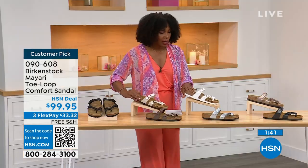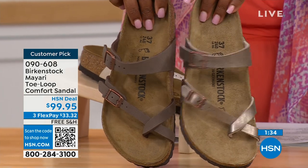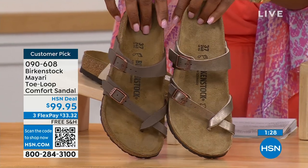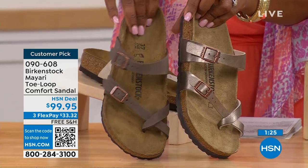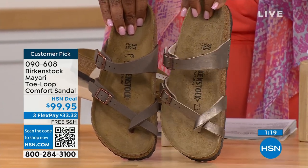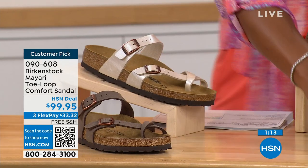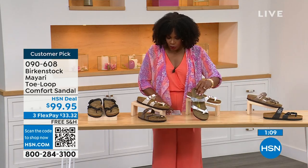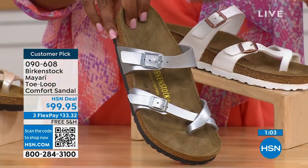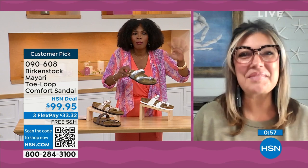Going more into the neutrals — we have mocha and graceful taupe. If you want to go a little bit more in the brown family, mocha is a little bit deeper, almost like a dusty brown. And then graceful taupe is more on a metallic finish. Lastly we have silver, which is the most limited — about a hundred remaining. Courtney, I love that as traditional as Birkenstock sticks to the footbed, they always have fun with styles and colors like a metallic silver.